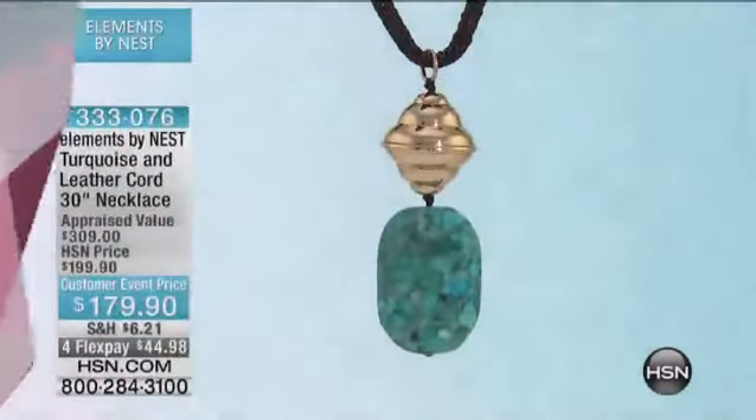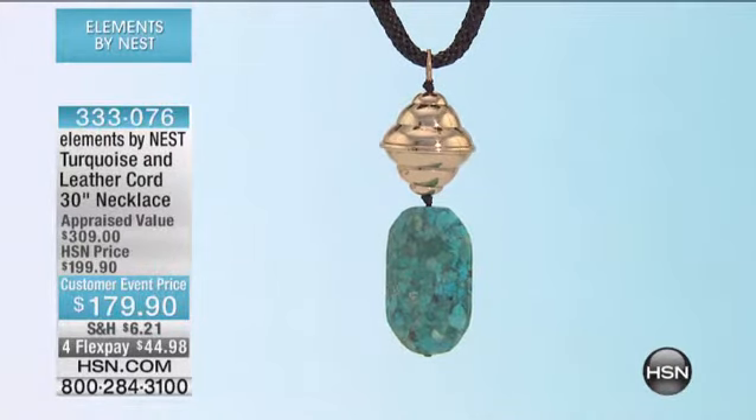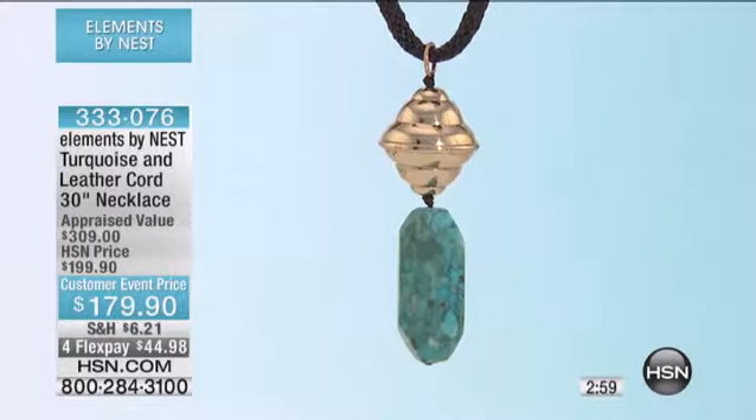We all love turquoise, but maybe you want to wear turquoise in a completely new and different way. That's what we're going to enable you to do with this leather cord.